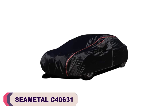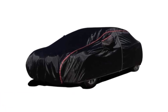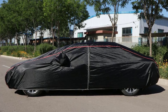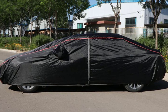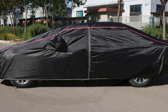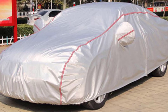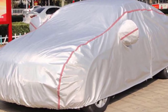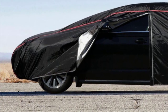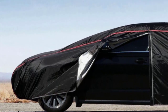Number 1: Seametal C40631 Car Cover. I recently purchased the Seametal C40631 Car Cover, and I am extremely satisfied with its performance. This waterproof car cover is suitable for any car model and provides excellent protection against rain, snow, and sun. The material used is high quality polyester, ensuring durability and longevity. One standout feature is its windproof snow cover with a luminous reflective strip, which enhances visibility during low light conditions. The universal sunshade cover comes with a convenient side zipper and windproof straps, allowing for easy installation and a secure fit. It is available in two classic colors, black and silver. The package includes one car cover per order. Thanks for watching this video.